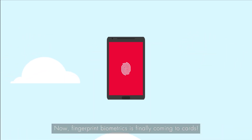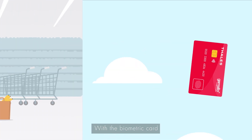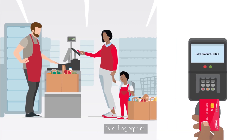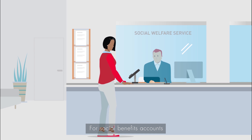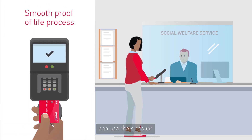Now, fingerprint biometrics is finally coming to cards. With a biometric card, all that's needed to confirm a purchase is a fingerprint. Pay over the contactless limit without a PIN. For social benefits accounts, a fingerprint ensures only the genuine card holder can use the account.